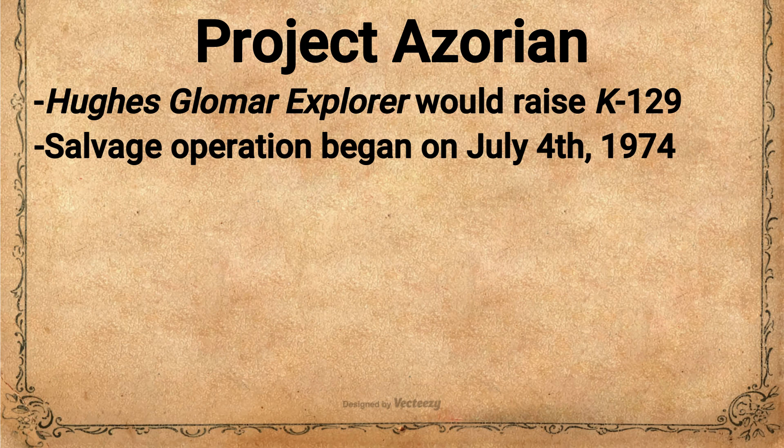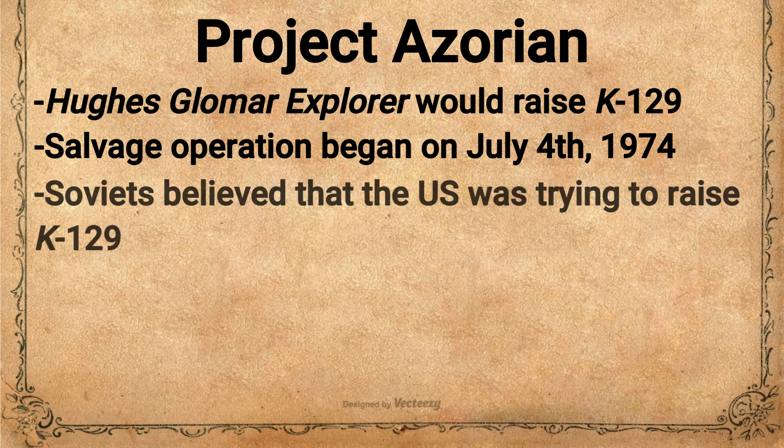After years of planning, the salvage operation began on July 4, 1974, when the Glomar Explorer arrived over the wreck of K-129. The operation would take around a month to complete, as the process of lowering the massive claw down 16,000 feet was a slow process. The claw did work as intended and was able to latch on to K-129, and the process of raising the sub began. The Soviets were aware that the Glomar Explorer was possibly trying to raise K-129, but they did not know conclusively where the sub was actually located and therefore couldn't protest the operation. Soviet engineers thought the task would be a nearly impossible one. Two Soviet ships did make contact with the Glomar Explorer, but it repeated its cover story of mining manganese, which was sufficient for the Soviets to leave the ship to its clandestine task.